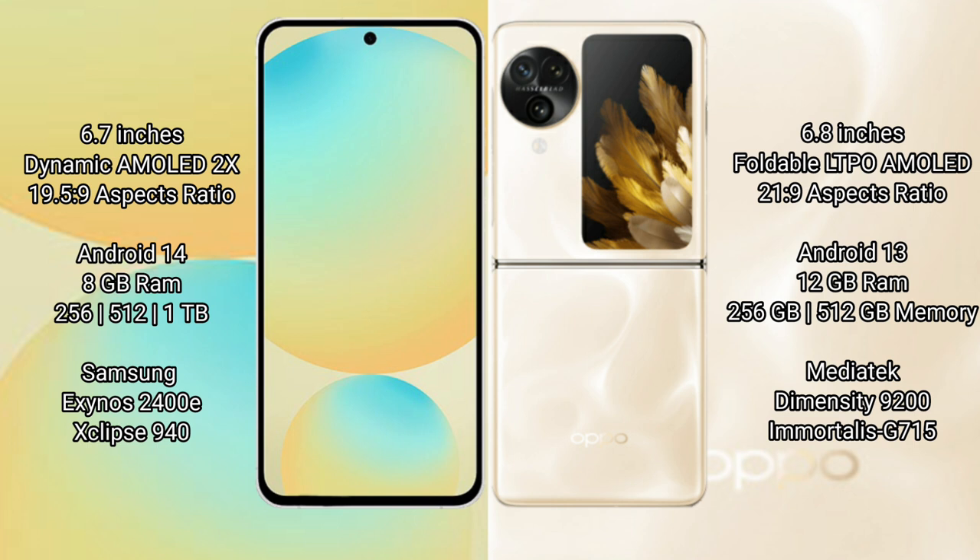The Samsung Galaxy S24 FE runs on Android 14, while the Oppo Find N3 Flip runs on Android 13. The Samsung Galaxy S24 FE comes with 8GB RAM and 256GB to 512GB of internal storage.